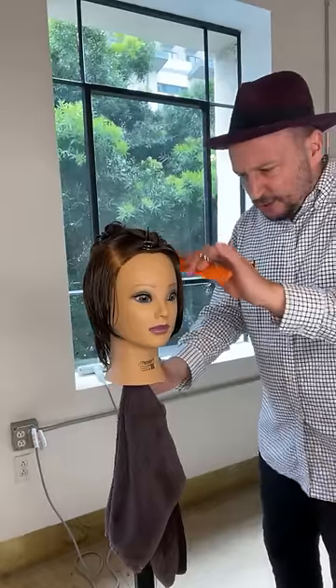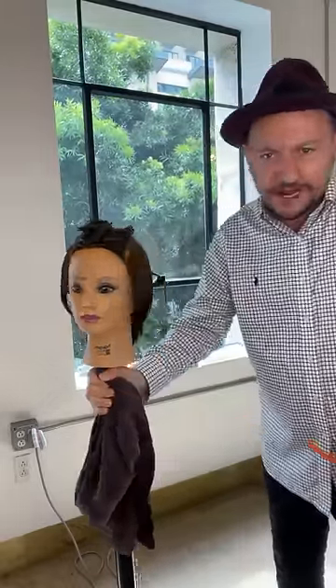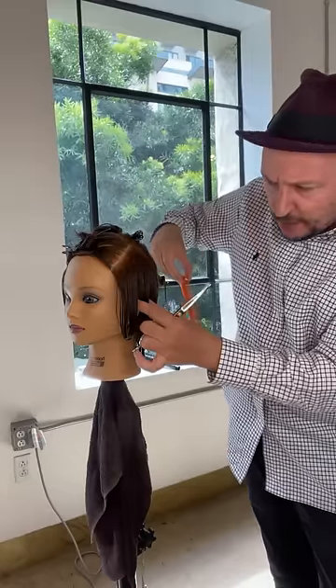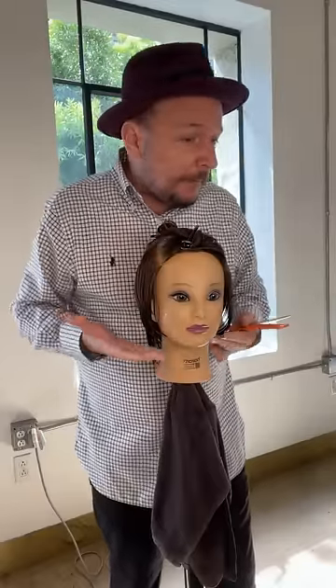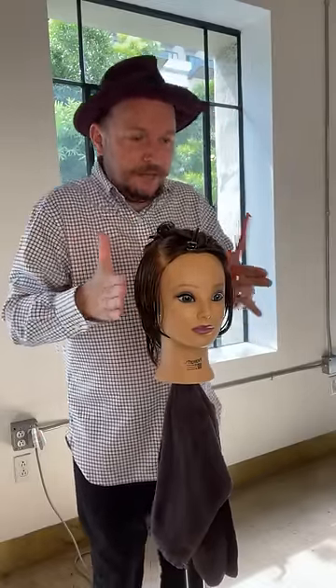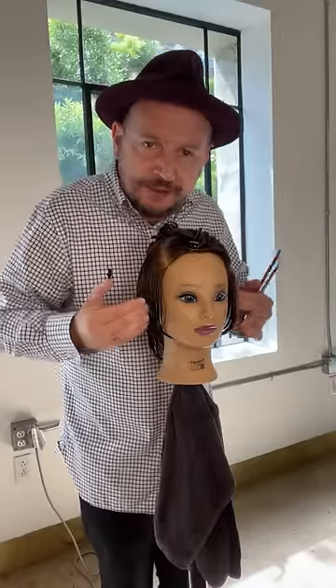We're going to start on the sides, starting at the top of the ear — in the middle of the triangle — and work a vertical section all the way through. We're taking this area shorter. When you're growing something out — say a grown-out pixie or lived-in shape — where does it grow out the most? Think about the head shape. The widest part: if you put a comb flat to the head, where does it hit first? The top of the ear, because the head curves around at the front and back. So we're taking out the weight through the side.